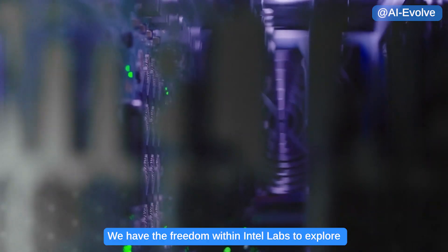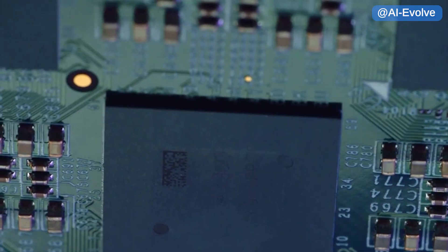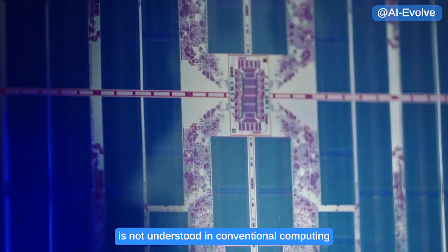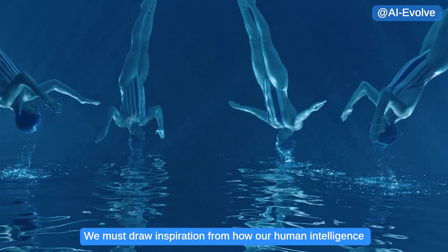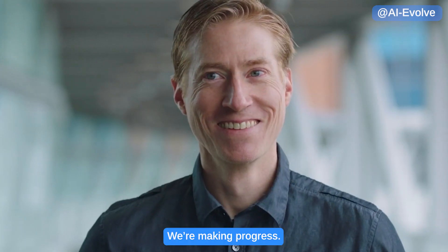We have the freedom within Intel Labs to explore these exotic new ideas. How humans come up with creative insights is not understood in conventional computing. We must draw inspiration from how our human intelligence guides us and explores different possibilities. We're making progress.